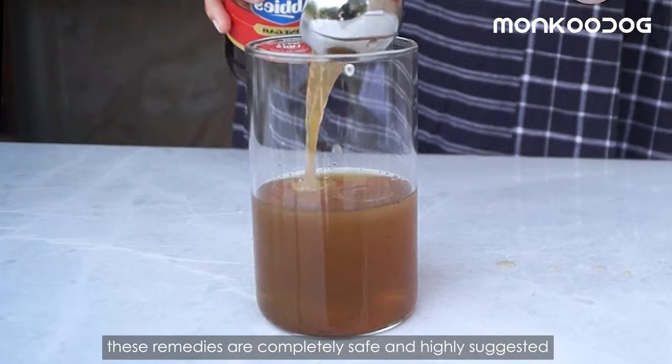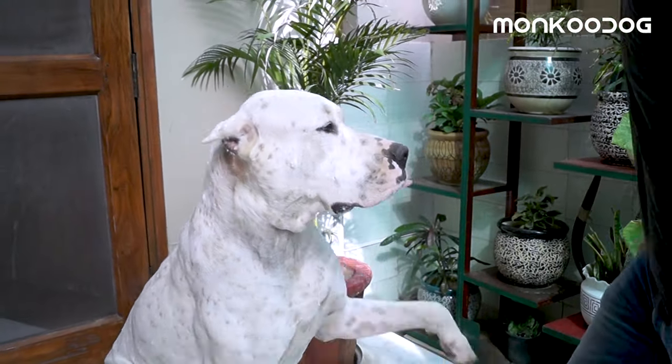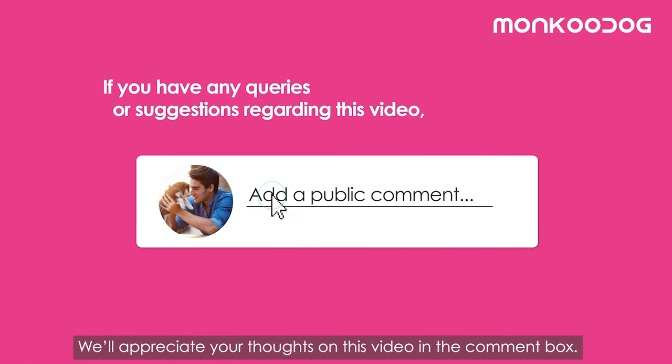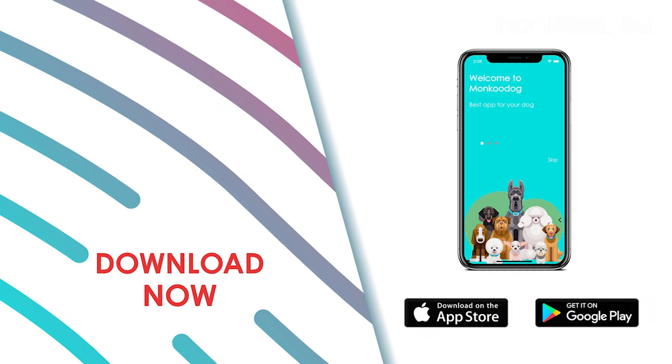These remedies are completely safe and highly suggested by professional vets to dog parents who want to go all natural with their dogs. I hope this video was helpful to you. We'll appreciate your thoughts in the comment box below. Thank you so much for watching! And our app is live now — go and download the Monkoo Dog app! The link is in the video description.